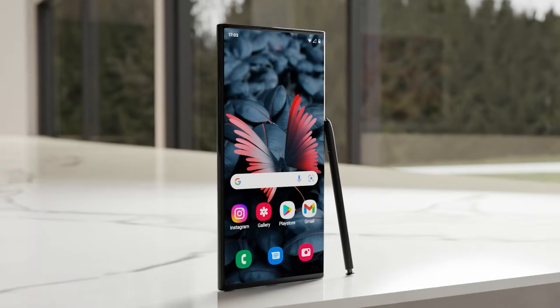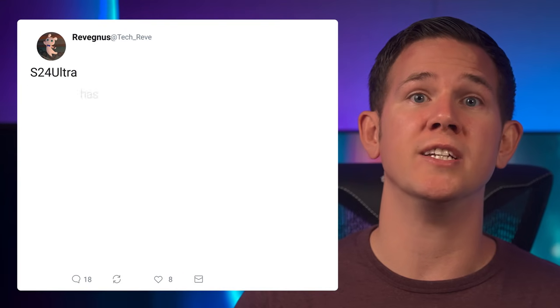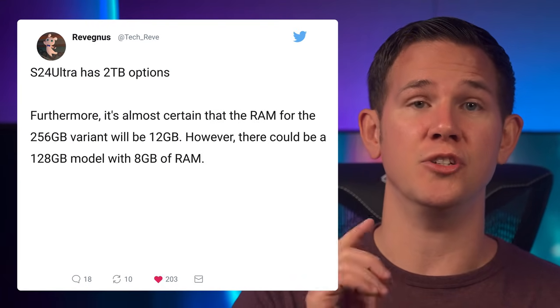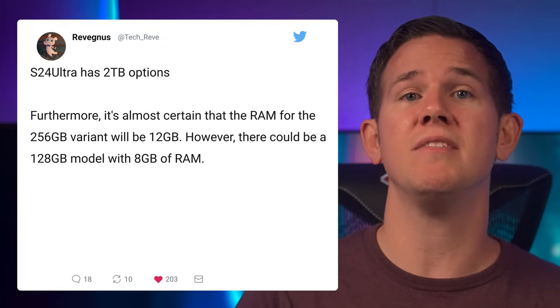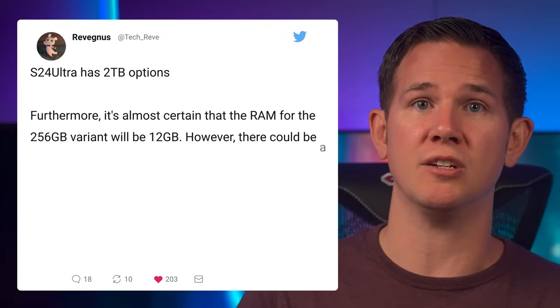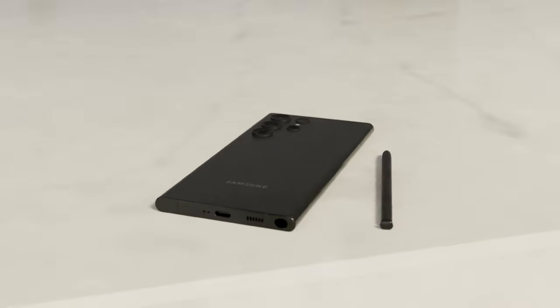Next up, we got a tweet from Revegnus and he advises that the Samsung Galaxy S24 Ultra is going to come with an option for two terabytes of storage. He's certain that the 256GB models are going to have 12GB of RAM, but he says there's also a possibility of a 128GB model with 8GB of RAM.